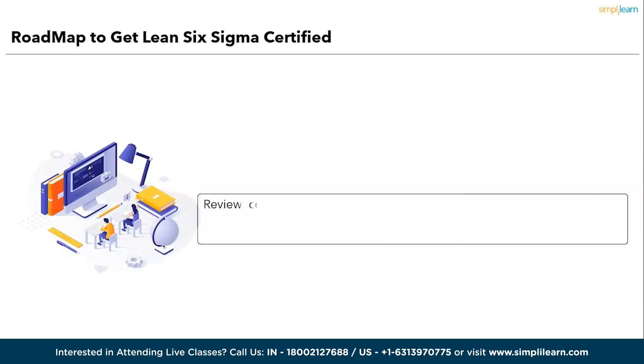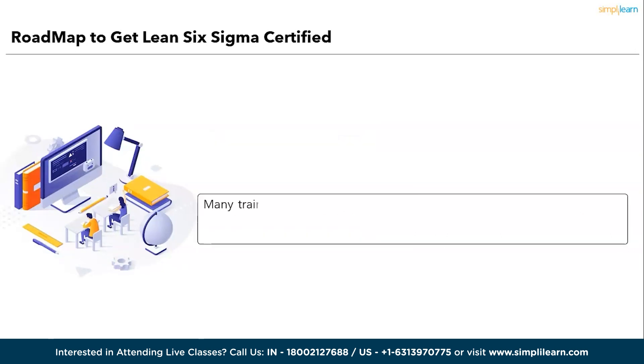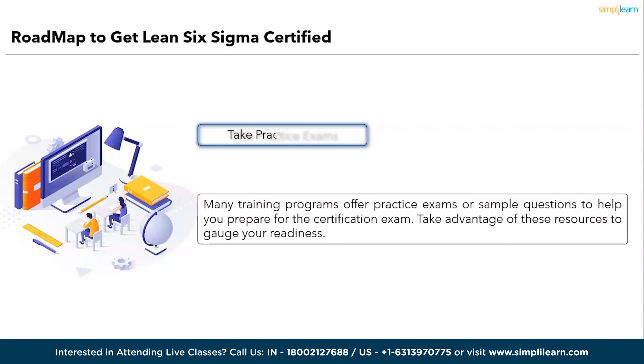The sixth step is to study and prepare. Review course materials, textbooks, and resources provided during the training. Familiarize yourself with Six Sigma tools, statistical methods, and problem-solving techniques. The seventh step is to take practice exams. Many training programs offer practice exams or sample questions to help you prepare for the certification exam. Take advantage of these resources to gauge your readiness.